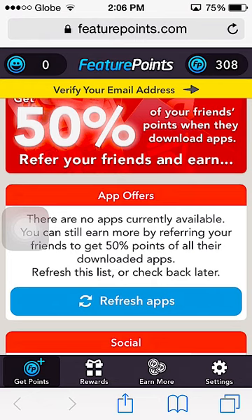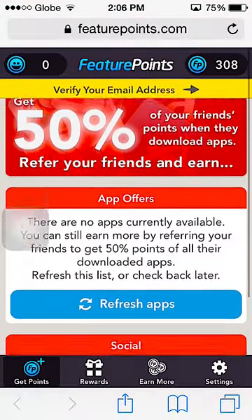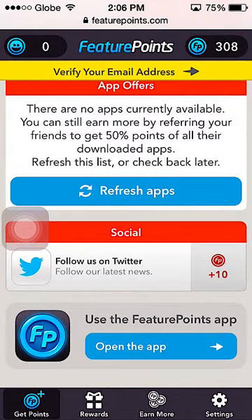You could also install the app by scrolling down and clicking to download it. For me it says 'open' because I've already installed Future Points on my phone.